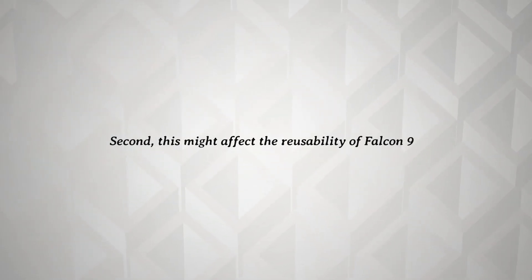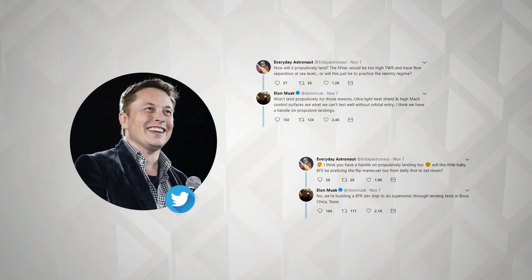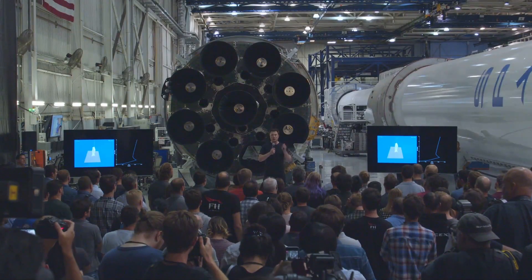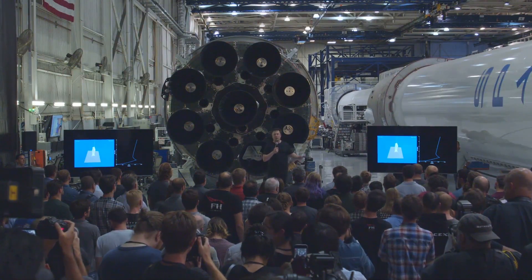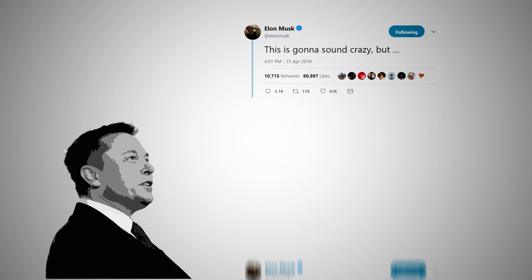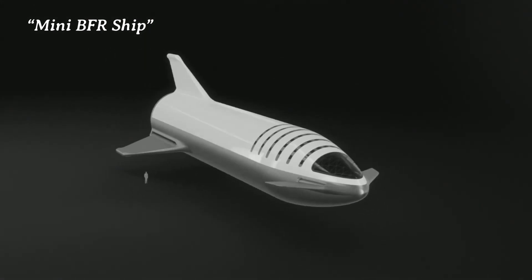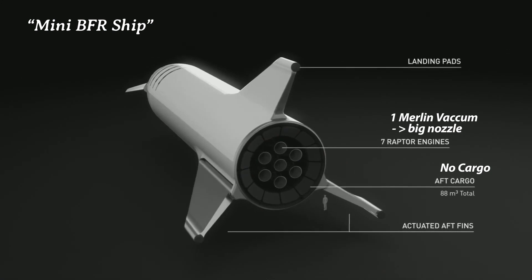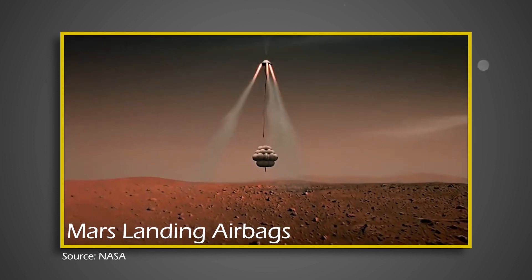Secondly, the more exciting question is how will this affect the reusability of Falcon 9? Although the mini BFS most definitely would not land propulsively as Elon confirmed, I do think that recovering the mini BFS is a possibility. A few months ago, Elon mentioned on Twitter that SpaceX is going to land its upper stage with a giant party balloon and a bouncy house. With the fins designed for BFS and the ultralight heat shield, the mini BFS will be able to slow down aerodynamically, and all that's left is a bouncy house for the landing.